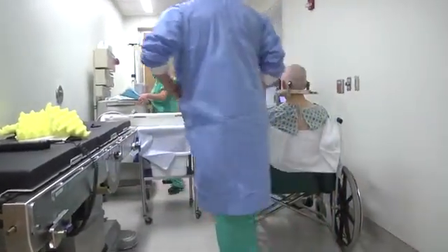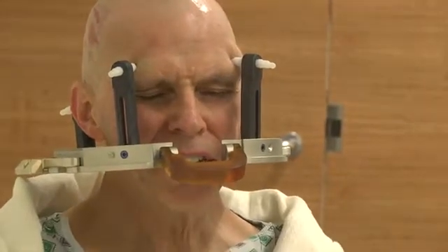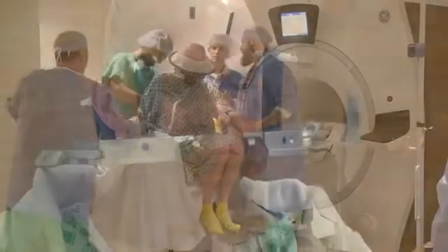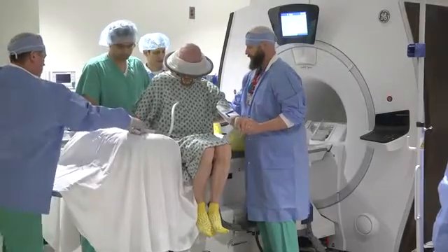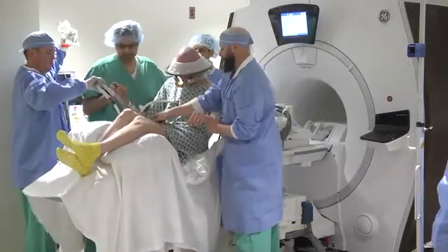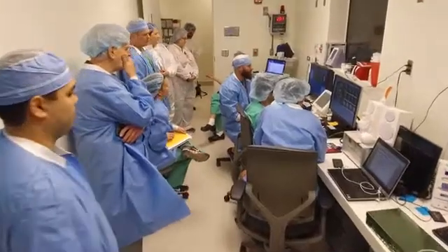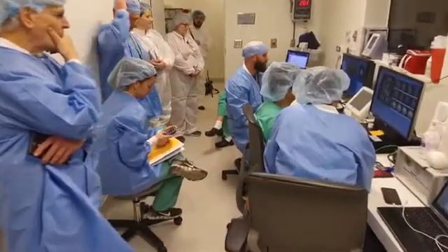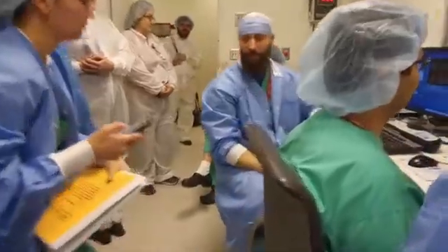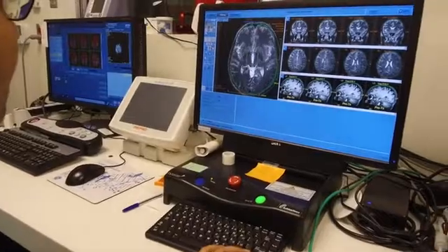In this procedure, patients come in the morning of surgery. We do a head shave on them. Once that is done, we put a head frame — which is similar to a helmet — to hold the head steady for the surgical intervention. Patients then go to the MRI machine, and we are under live MRI guidance. We are able to focus these 1,024 beams of ultrasound to the part of the brain where the abnormal signal is coming from.